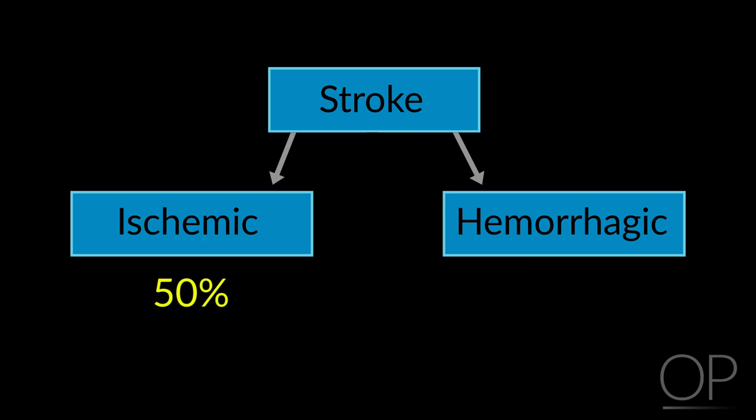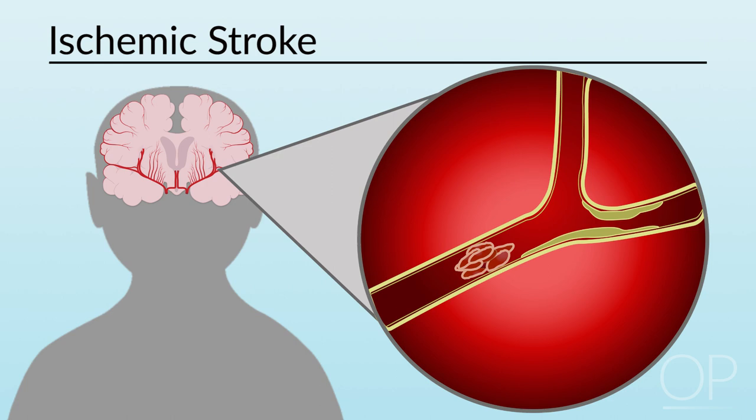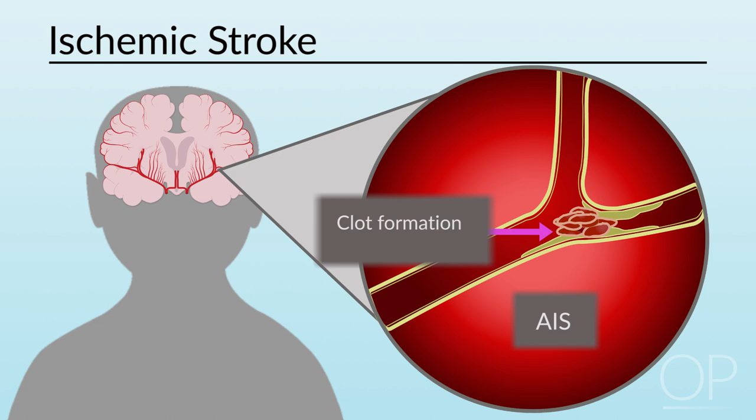An ischemic stroke occurs when brain tissue is damaged due to the blockage of an artery or vein. An arterial ischemic stroke, or AIS, is caused by the loss of downstream blood supply when an artery is occluded. This can result from areas of vessel lumen narrowing or endothelial injury, an increase in clot formation called hypercoagulability, or thromboembolism, when a clot formed elsewhere in the body — such as in the heart — moves and becomes lodged in a cerebral artery.